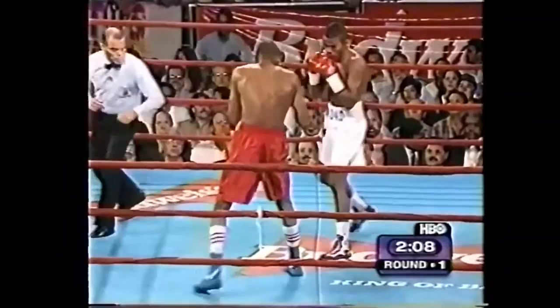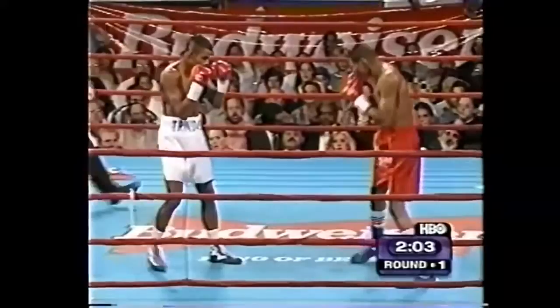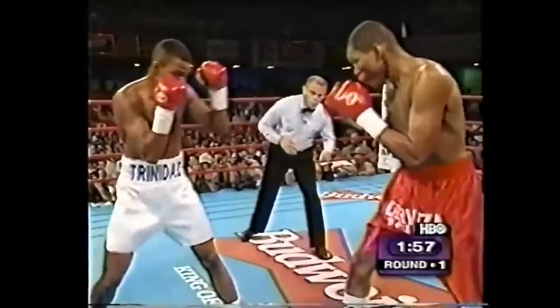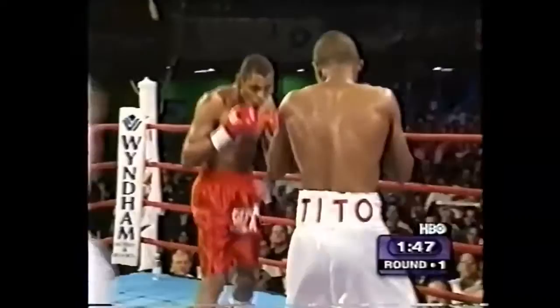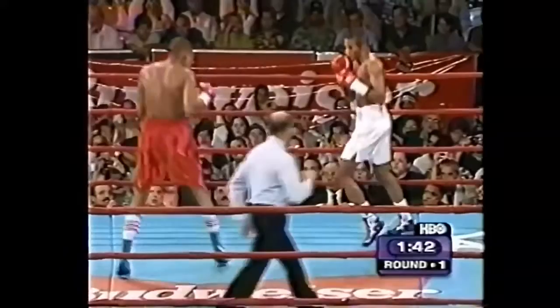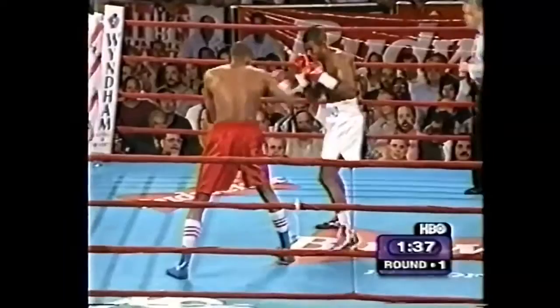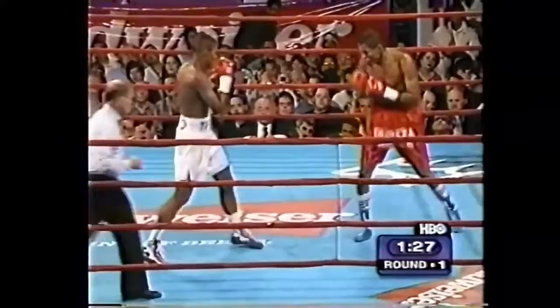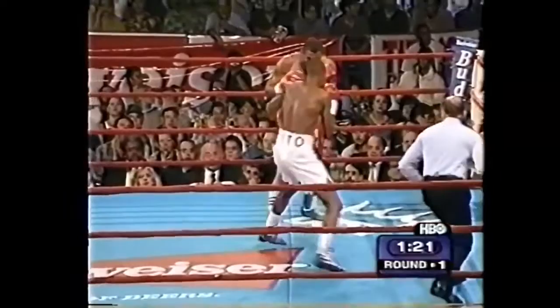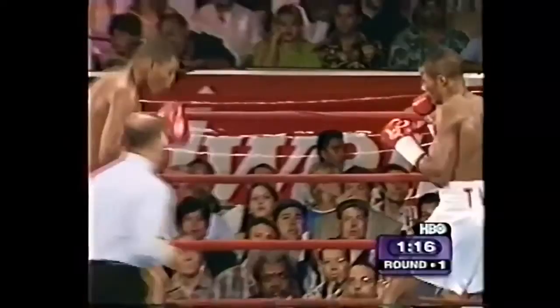Pineda throwing most of the early blows here, although it is Trinidad who comes forward and stalks for offensive opportunities. Trinidad is short with the left hand. Still considerable distance between Tito and Hugo Pineda. Trinidad tries to measure that distance and shorten it, trying to create the geometry of the fight.